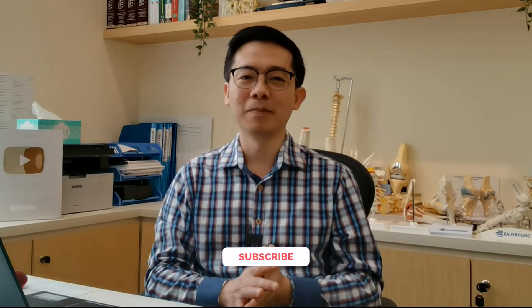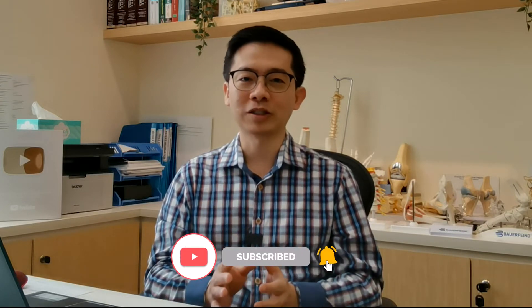Cervical spondylotic myelopathy is a big word. Cervical means the neck, myelopathy means problem in the spinal cord, and spondylotic means wear and tear. So cervical spondylotic myelopathy means spinal cord compression that is caused by wear and tear that happens in the neck.